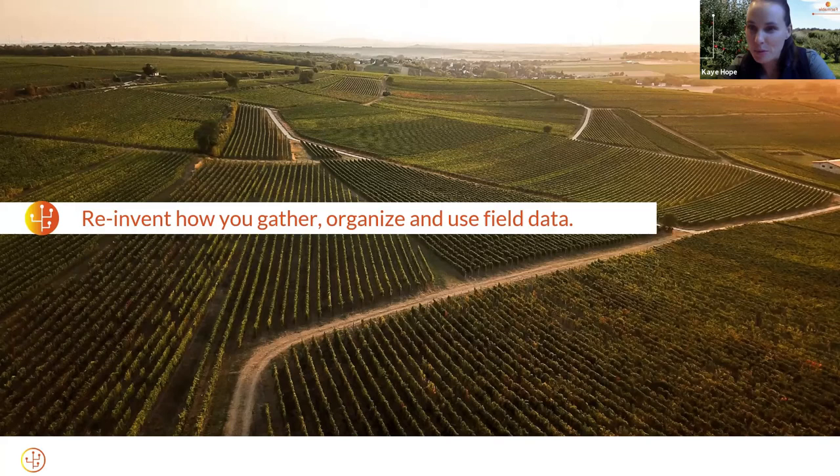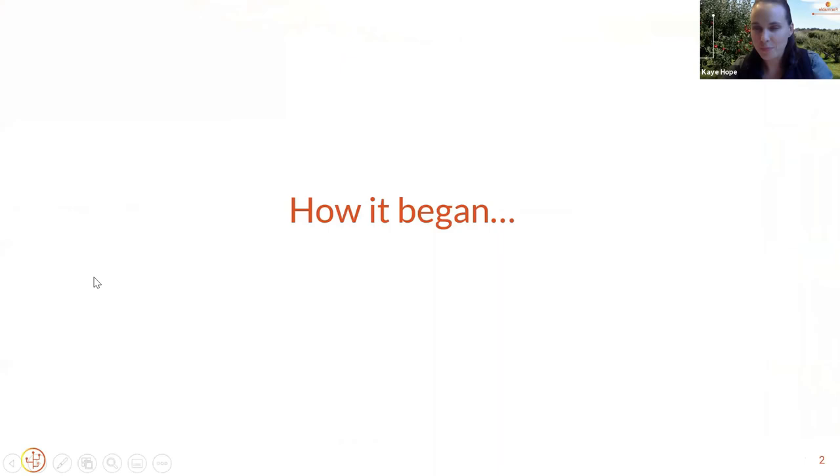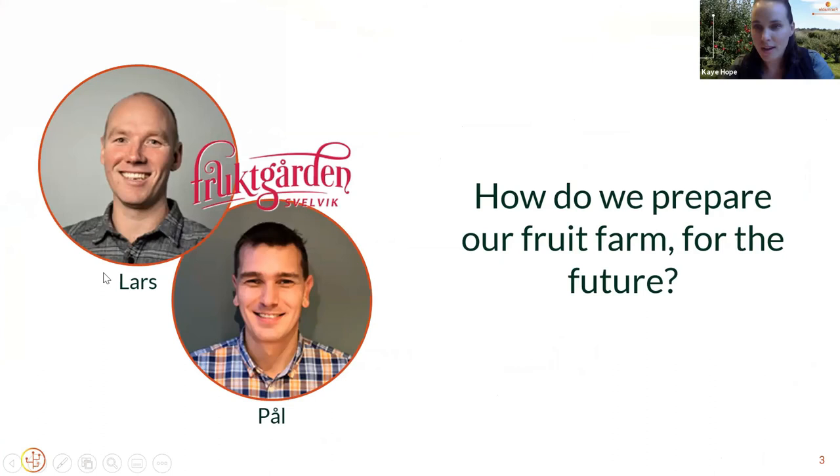I'll give you a short overview on what we're up to at Farmable and then pass it over to Francois, who is one of our users and a senior table grape manager here in South Africa. Farmable got started at Norway's largest fruit farm, co-owned by Larche and Paul. A few years ago, Larche saw a rise in technology available for the farm and got interested in how to evaluate this, understand how to move forward, what to select and implement, and how to manage all these data sets. Larche is also a technologist by background, and he has now become the CEO and co-founder of Farmable.